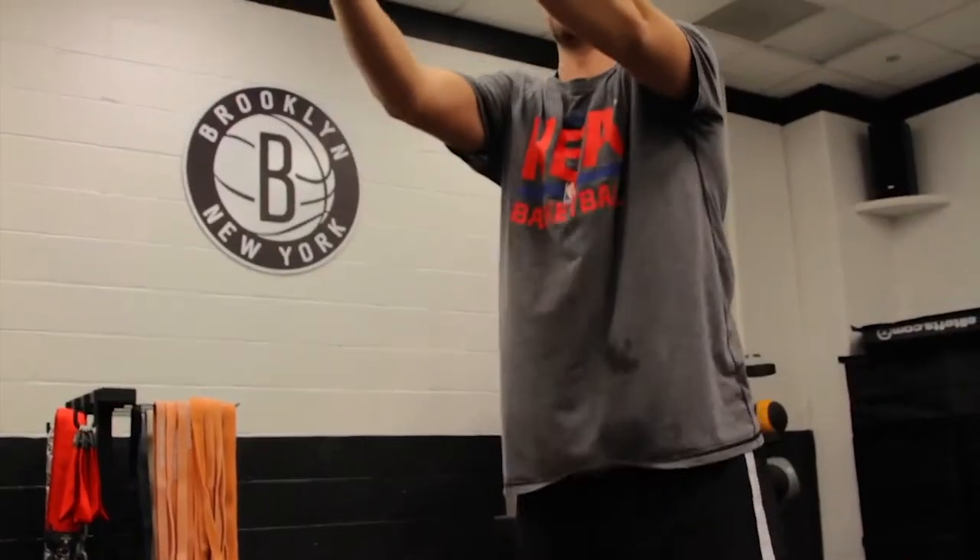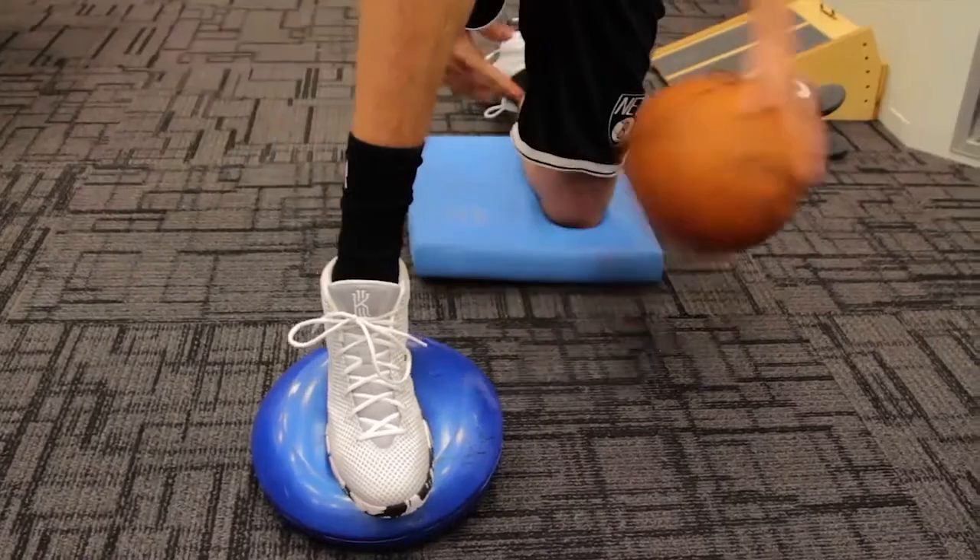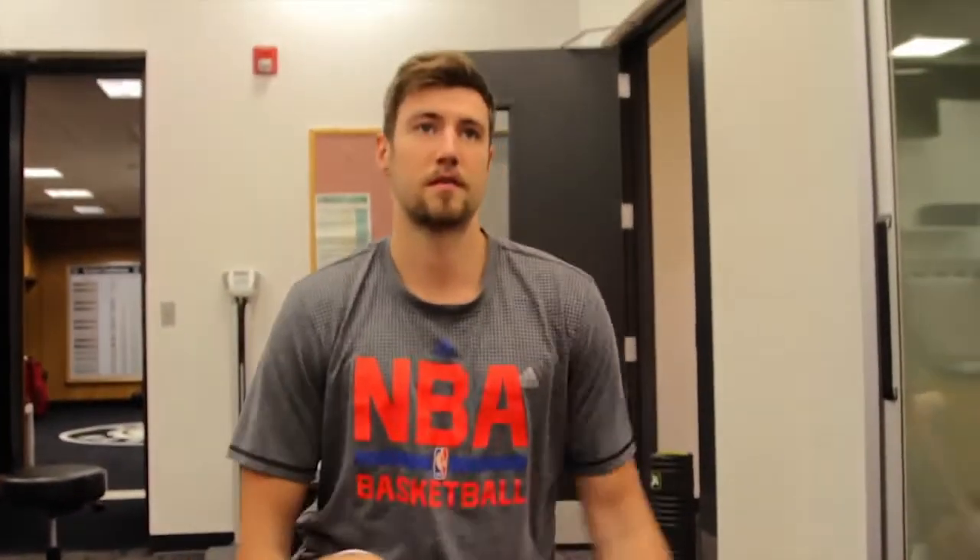We've been doing that to help him get ready for the next phase, which in the next few weeks or so we should start some pre-running to running activities and get him out on the court a little bit soon.